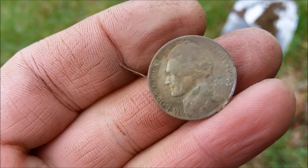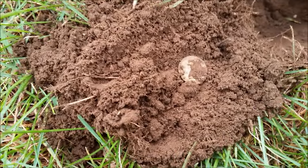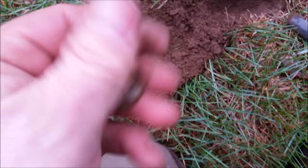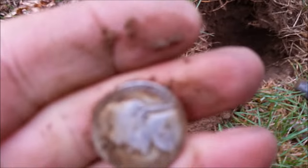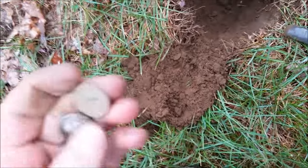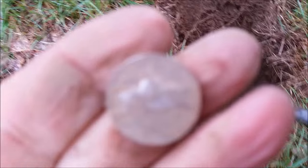About 15 minutes ago Chris nailed a 1943 war nickel, and in my last hole I got one too. This is a '43 — mine is a '43, Philadelphia mint. And his looks like a Philadelphia as well. Cool, we'll be back.